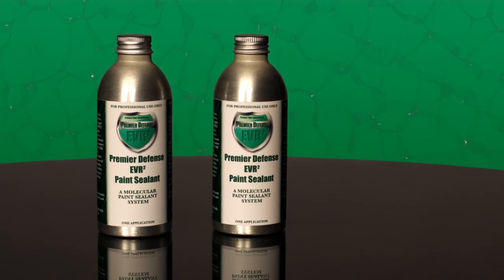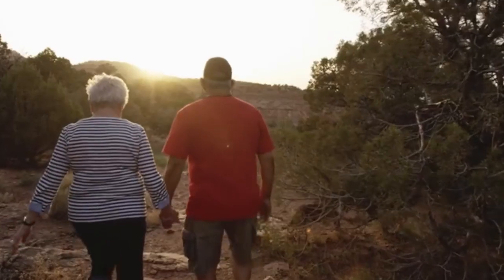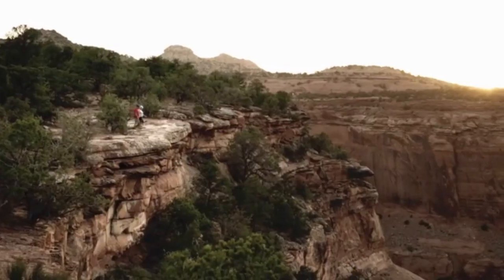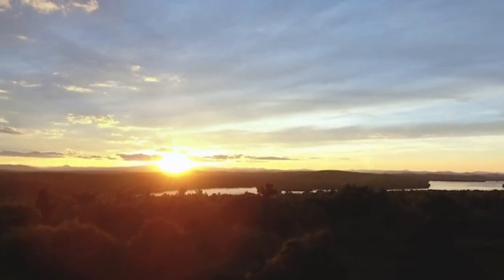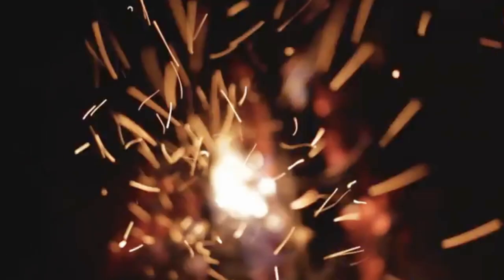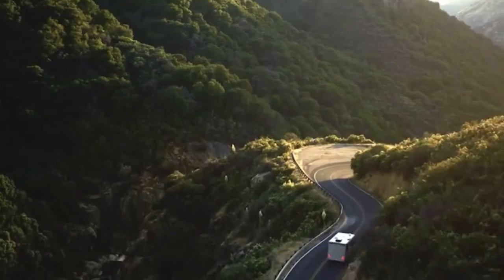Once EVR Squared Sealant is applied by the dealership, you'll begin to enjoy years of protection while avoiding tiresome re-applications, and you'll feel confident knowing you're securing a higher resale value and a warranty that will protect your vehicle's appearance, and your investment, for years to come.